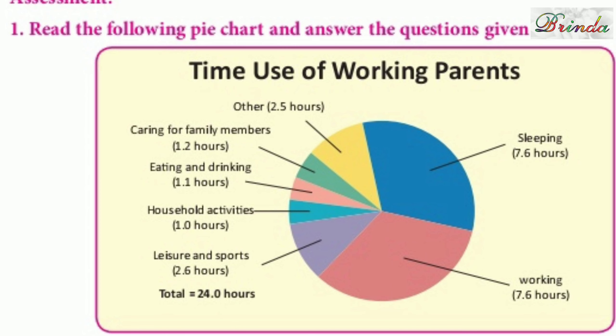Moving on to the assessment part. First one: read the following pie chart and answer the questions given below. The pie chart shows the time use of working parents. Sleeping time is 7.6 hours, working time is 7.6 hours, leisure and sports is 2.6 hours, household activities is 1 hour, eating and drinking is 1.1 hours, caring for family members is 1.2 hours, and others is 2.5 hours.